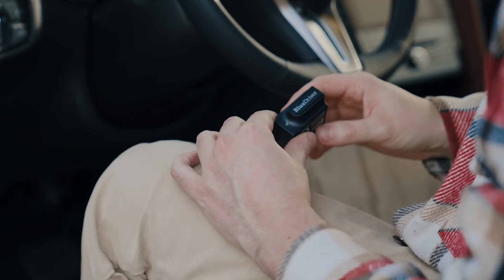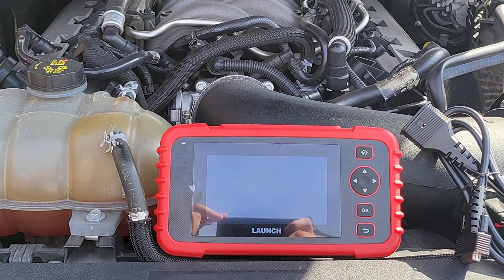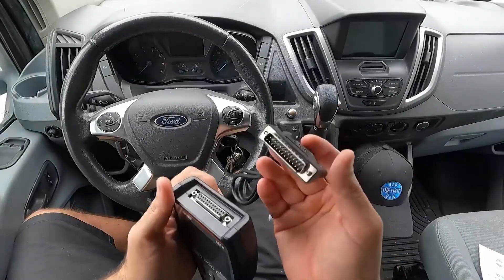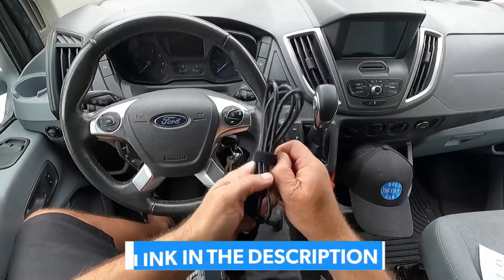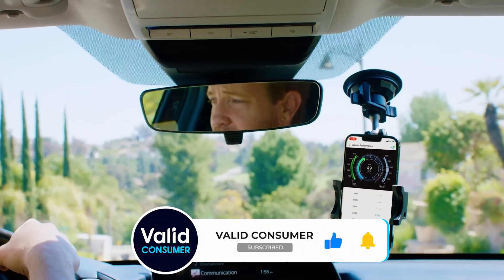That said, the BlueDriver offers incredible value for casual users, while the Launch CRP123X Elite delivers impressive capability at a mid-range price point with those crucial lifetime updates. Don't forget to follow our secure links if you want the latest discount for every product here. Stay safe and keep it valid.